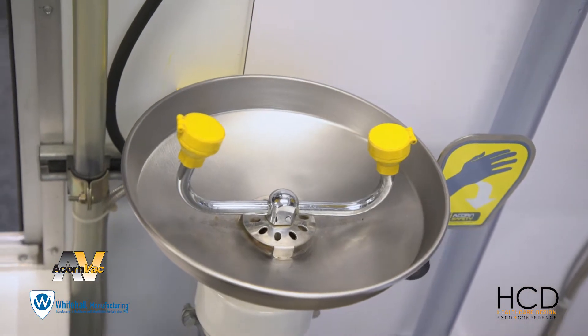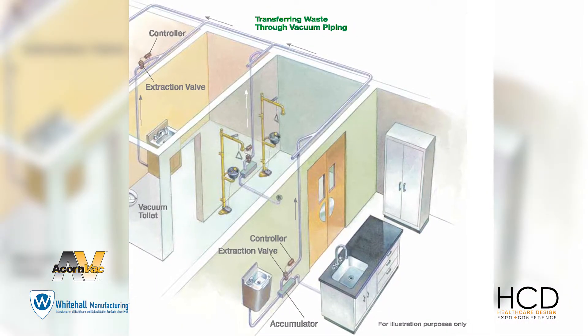Kristin, if you could tell me a little bit about your two companies and how they work together. One thing we both have in common is plumbing. Whitehall Manufacturing covers all the plumbing fixtures in front of the wall — the toilets, sinks, infection sinks, etc. And Acorn Vac is everything behind the wall.